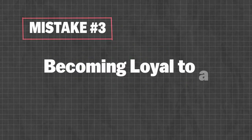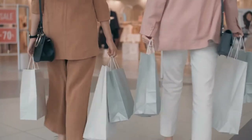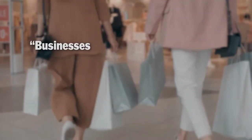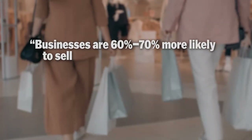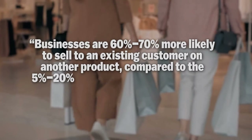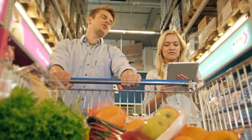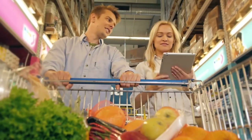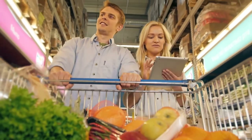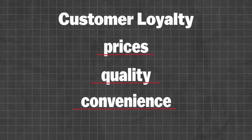Mistake number three: becoming loyal to a bullion dealer. Customer loyalty is a pillar of a company's marketing success — studies have shown businesses are 60 to 70 percent more likely to sell to an existing customer compared to the 5 to 20 percent likelihood of selling to a new customer. But barring any incentive like a customer reward program, customer loyalty is of little value to the customer, even if it's understandable to favor a brand for reasons of price, quality, or convenience.